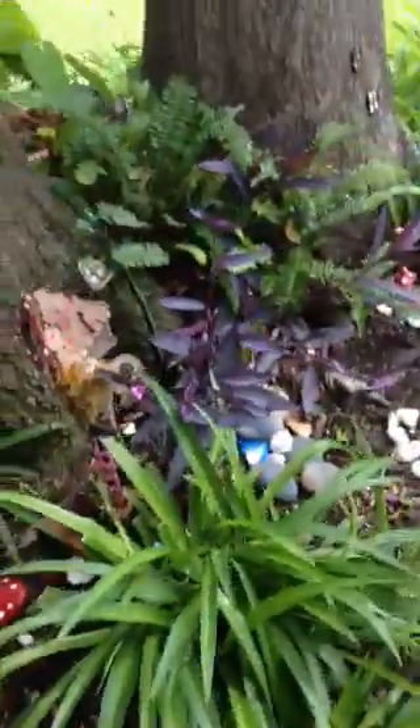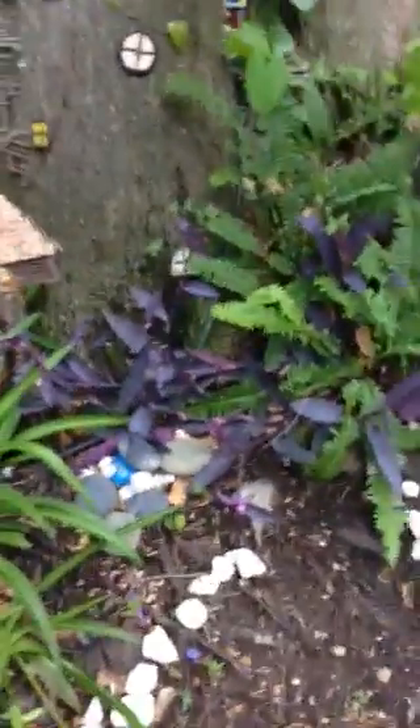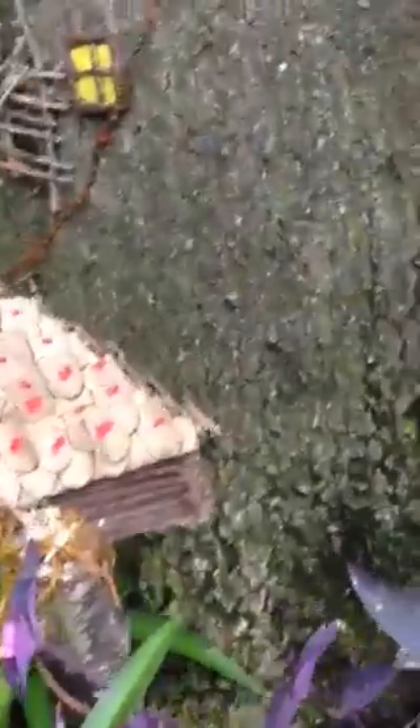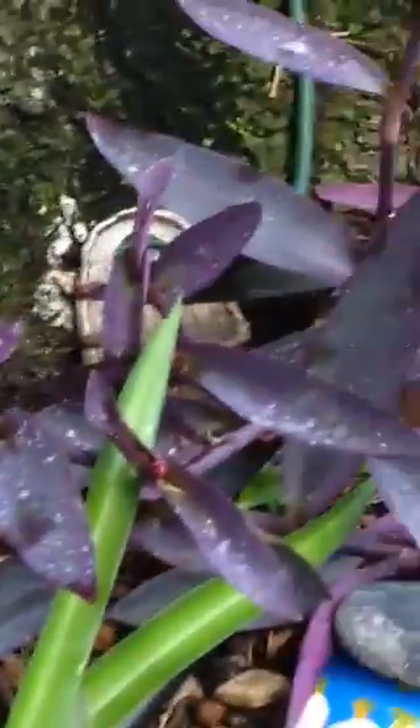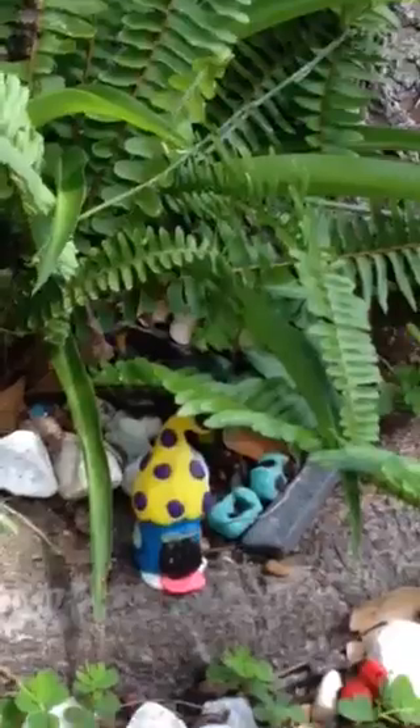Keep going around. See doors hidden all over the place. And here we have mini houses like this. These are made from clay.